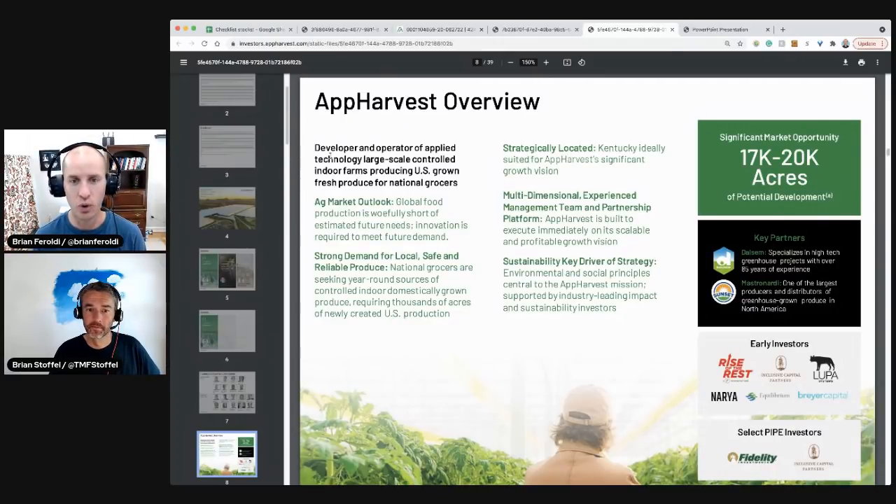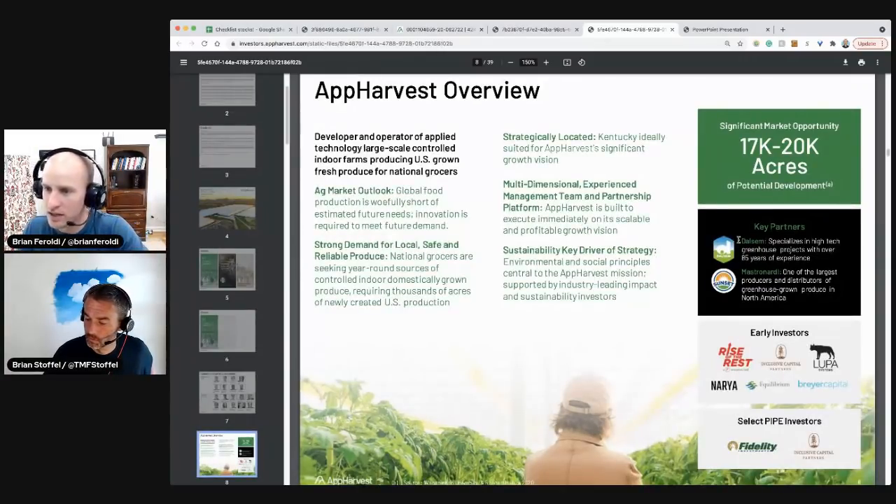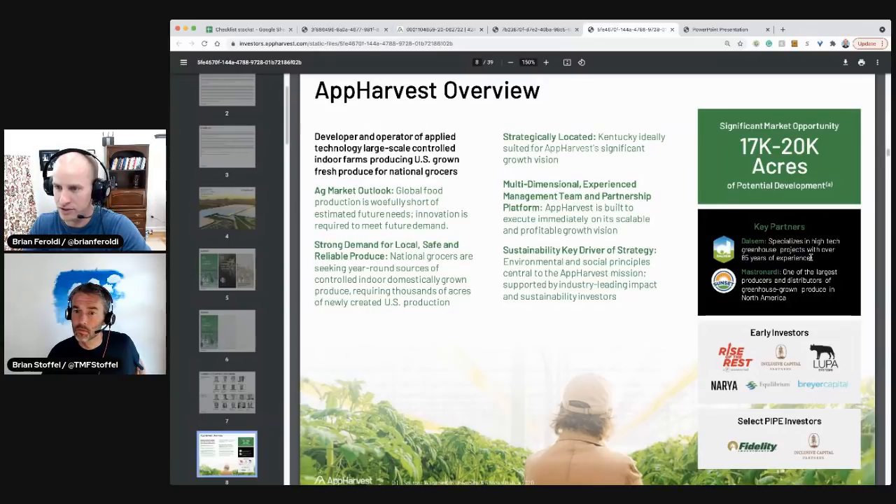The ag market outlook: global food production is woefully short of estimated future needs; innovation is required to meet demand; strong demand for local, safe, and reliable produce. They're strategically located in Kentucky. Key partners include Dalsum, specialized in high-tech greenhouse projects with over 85 years of experience, and Mastronardi, one of the largest producers and distributors of greenhouse-grown produce in America — I've seen that Sunset logo. Significant market opportunity: 20,000 acres of potential development. Pipe investors include Fidelity and Inclusive Capital.